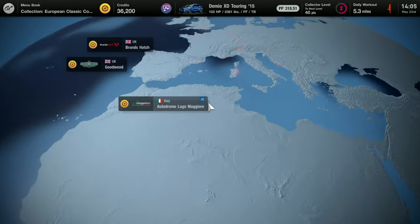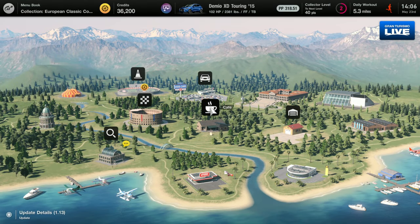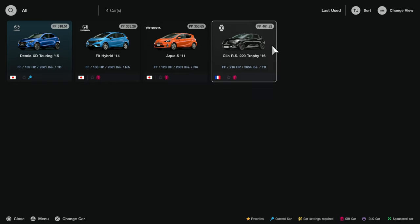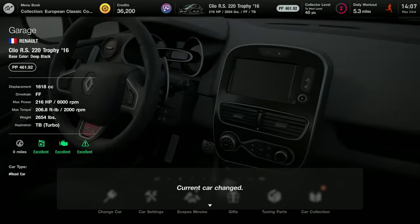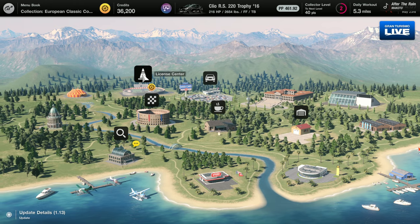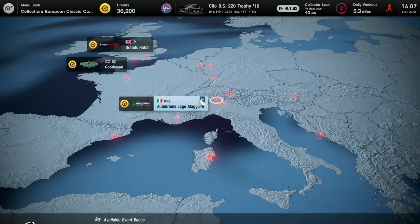Alright, so we've got a series of three races here. Let's start with the one that's at Brands Hatch. So they're not actually requiring me to have a European compact car — I have to collect the European compact cars by winning the races. I think I want to try out this Clio RS 220 Trophy 2016 that I won as a prize for getting my National B License. That is a more powerful car than the Japanese compact cars that I had in the first Menu Book. I'm probably going to beat the pants off of these European compact cars, but we'll see what happens.